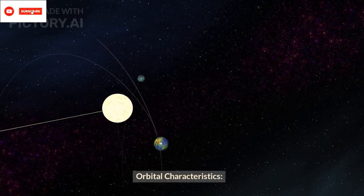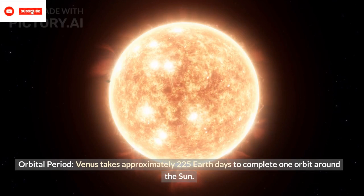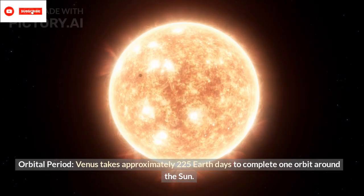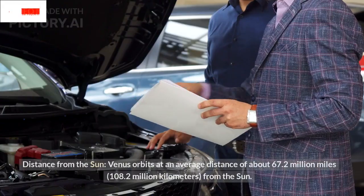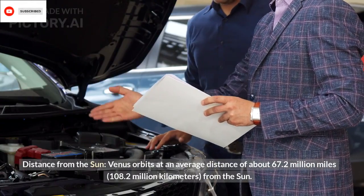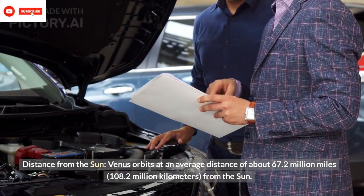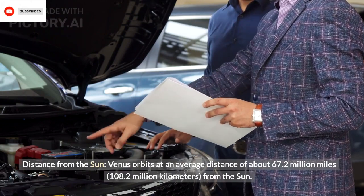Orbital Characteristics — Orbital Period: Venus takes approximately 225 Earth days to complete one orbit around the Sun. Distance from the Sun: Venus orbits at an average distance of about 67.2 million miles from the Sun.